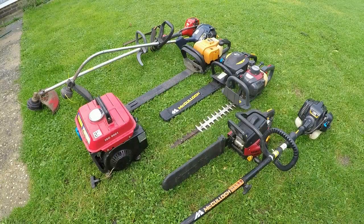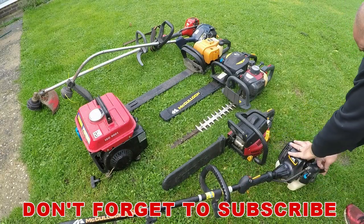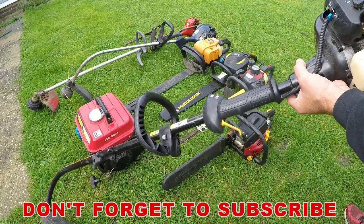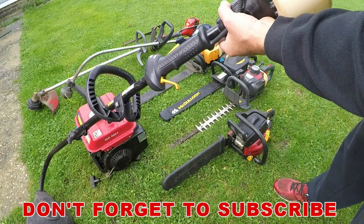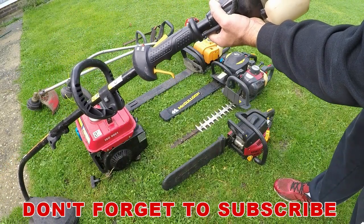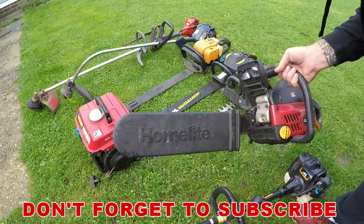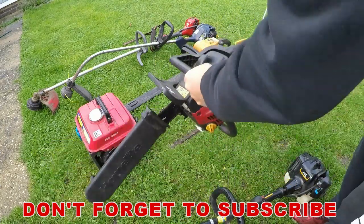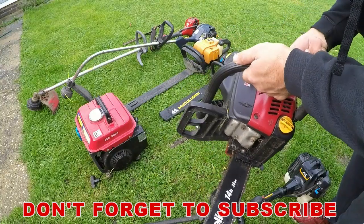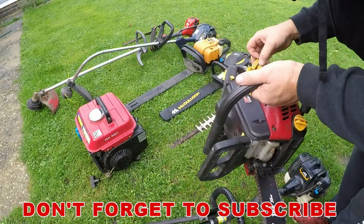All right, let's do a quick look at what we've got — all back home now. First up, a McCulloch curved shaft trimmer — that's got compression. Checking the old fuel lines — yeah, fuel lines are in place, so that's probably going to be a carburettor fix. There's also a little chainsaw — that's got compression too, and the fuel lines are intact on that one as well, so I'm looking for quick fixes really.